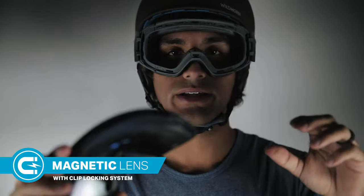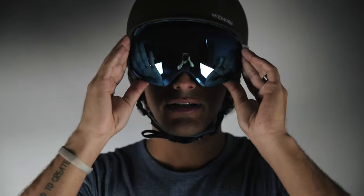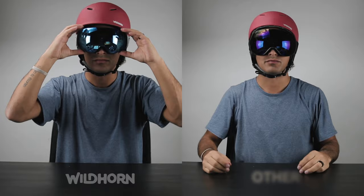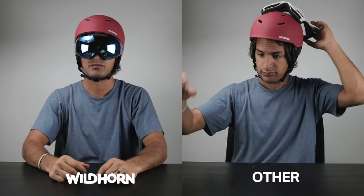Unlike most magnetic goggles on the market, the Roko features an integrated easy side clip locking system. This is designed to hold your lens in place in the event of a gnarly crash, or when you simply want to swap out your lens for a new one while heading up on the ski lift. These lenses will stay secure on your face.